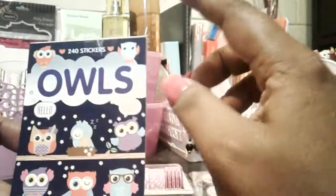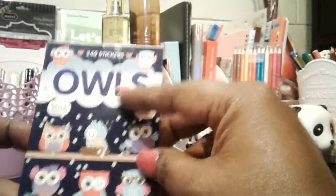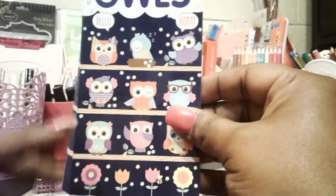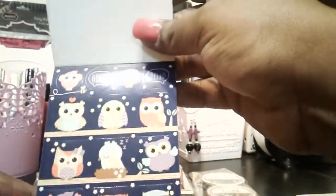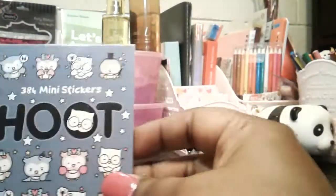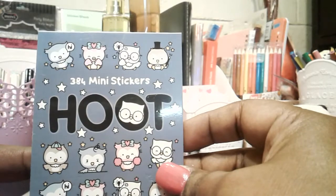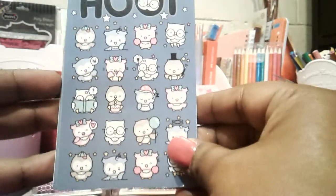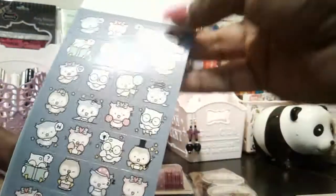This book here was two dollars. I had to get this one because of the owls — I love owls. That's what you get, and they're all the same. Then I found this one — you get 384 mini stickers, and I had to get this one because of the owls again.